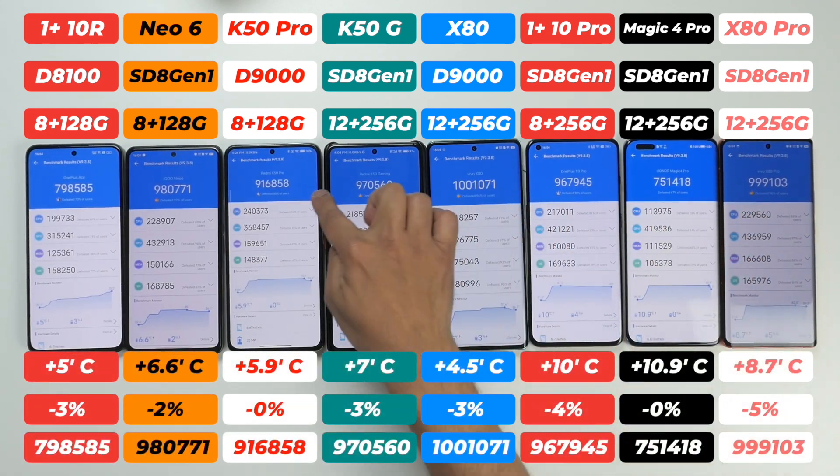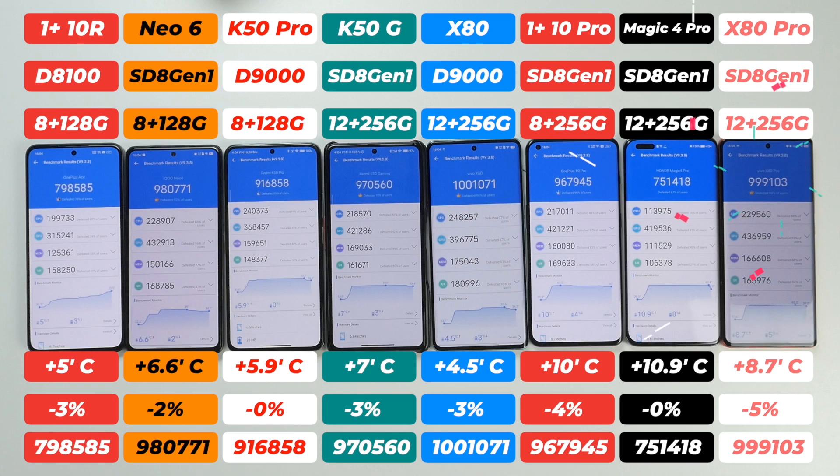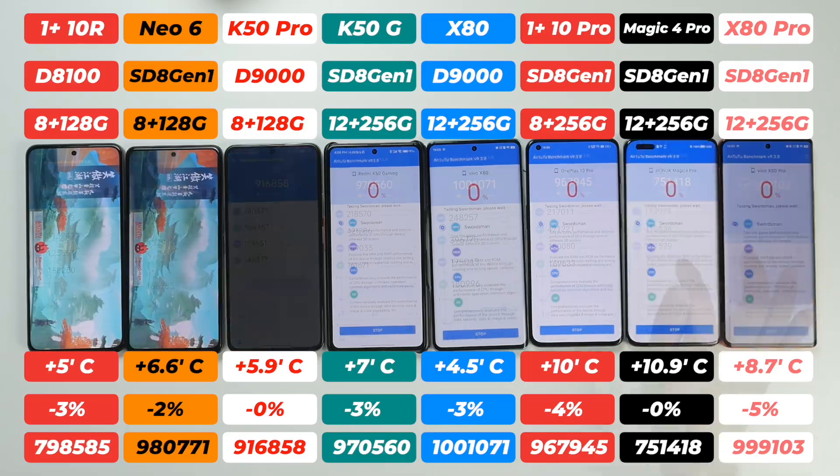After the first run, Vivo X80 scored 1,001,000. Vivo X80 Pro comes next at 999,000, and iQOO Neo 6 scored 980,000 — Dimensity is clearly in the lead. Honor Magic 4 Pro's temperature increased by 10.9°C, though surprisingly it didn't drop any battery percentage. Vivo X80's temperature rose by just 4.5°C, the lowest among all. Dimensity-based phones are clearly not getting as hot as Snapdragon-based ones.